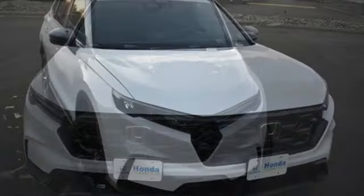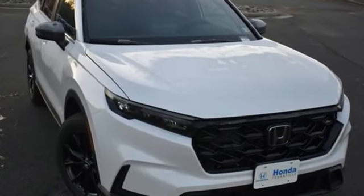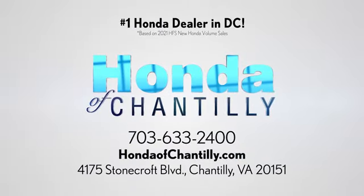Honda's created some of the most admired vehicles on the planet. See it for yourself when you take it for a test drive. Honda of Chantilly — we're conveniently located just south of Dulles Airport at 4175 Stonecroft Boulevard in Chantilly.